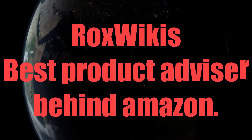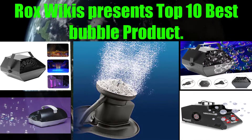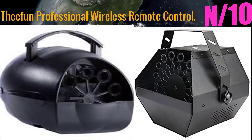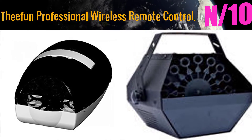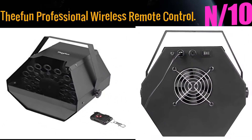Rocks Wiki's best product advisor behind Amazon. Rocks Wiki presents the top 10 best bubble products. Starting with number 10: the Fee Fun Professional Wireless Remote Control bubble machine. This dreamy atmosphere creator features a large high-velocity fan that makes bubbles rise quickly in the air.